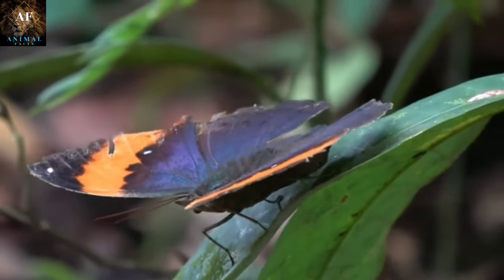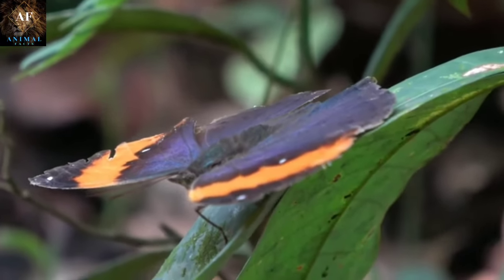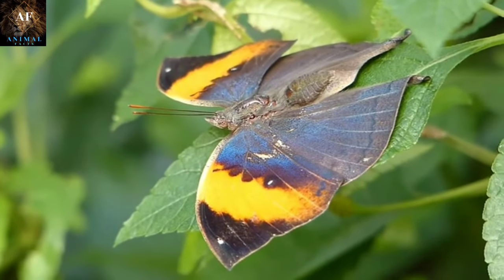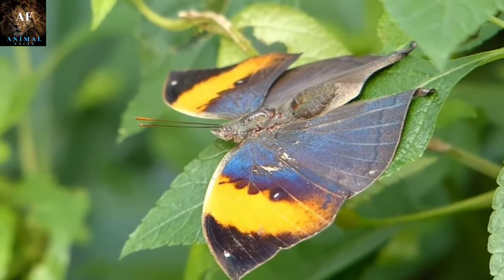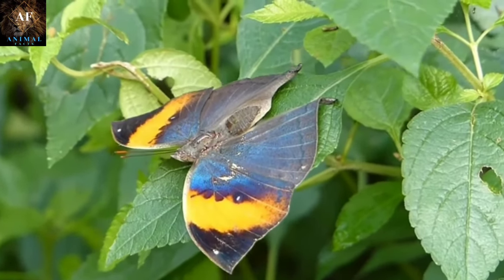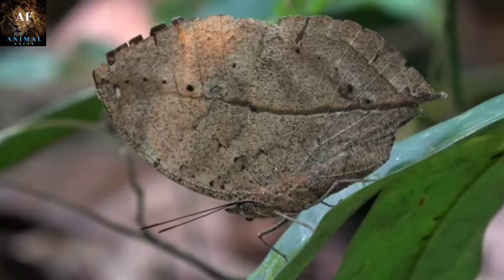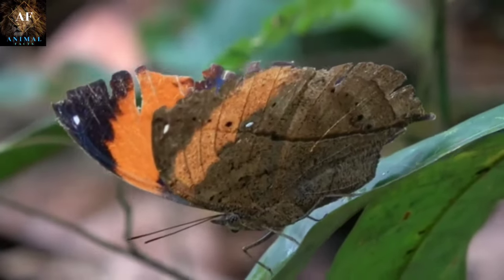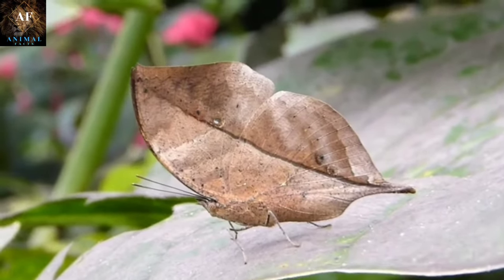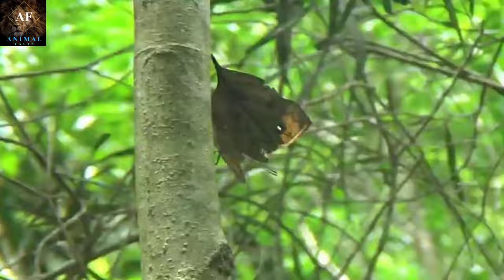The remarkable mimicry exhibited by the dead leaf butterfly provides it with a significant survival advantage. It allows the butterfly to evade predators that rely on visual cues, such as birds and reptiles, by effectively disappearing into its environment. The dead leaf butterfly's ability to mimic a dead leaf is a striking example of nature's ingenuity and adaptation, serving as a testament to the incredible ways in which animals have evolved to thrive in their ecosystems.